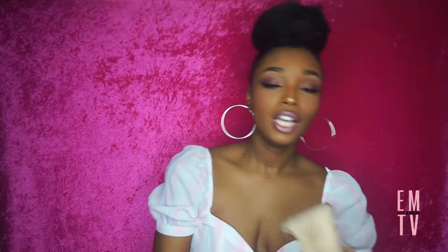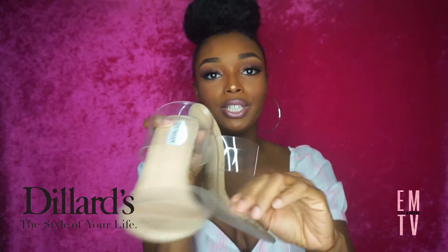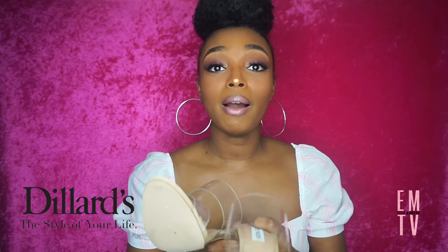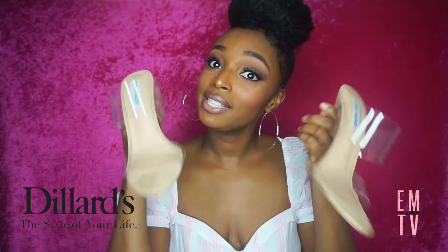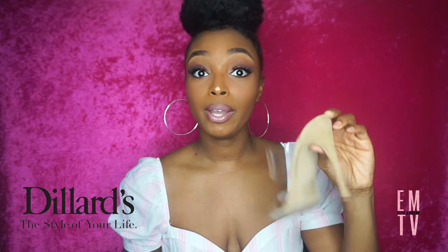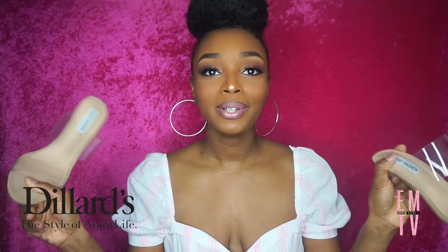I went to Dillard's last Saturday looking for some palazzo pants, but I ended up finding shoes instead. These are by Steve Madden — they're a mule, just a little slip-on, with that clear transparent material that's all the rage right now. It has a nude suede look and is very neutral. I'd actually seen these in Montgomery a couple weeks ago but couldn't find my size. At Dillard's they had the seven and a half, because you usually have to go up a half size with Steve Madden. They were $34 plus an extra 40% off, so I got a really good deal.